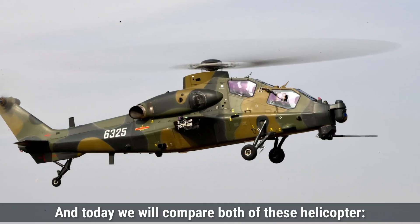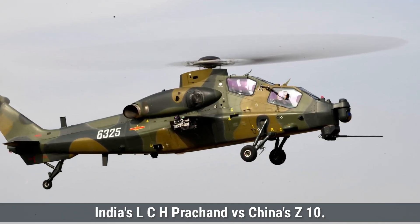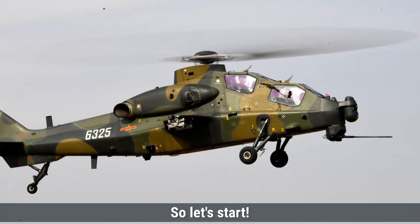Today we will compare both of these helicopters: India's LCH Prachand versus China's Z-10. So let's start.